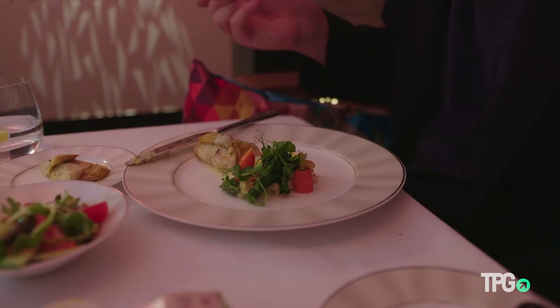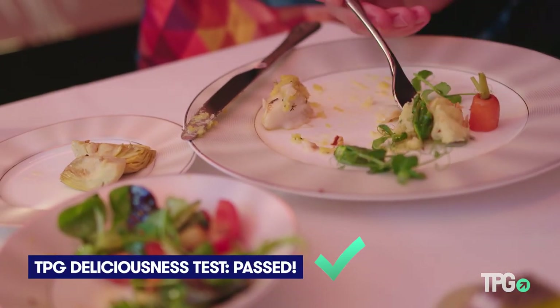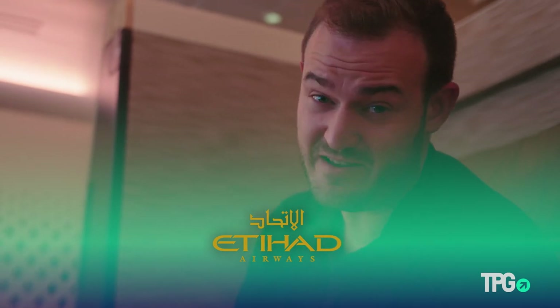Fish on planes is really hard to do — it's usually too fishy or too salty. But this melts in your mouth, it has a little bit of that crunchy herb and a lemon zest. It's perfect — the best piece of fish I've ever had on an airplane. TPG approved.